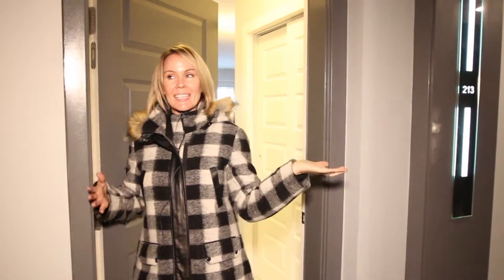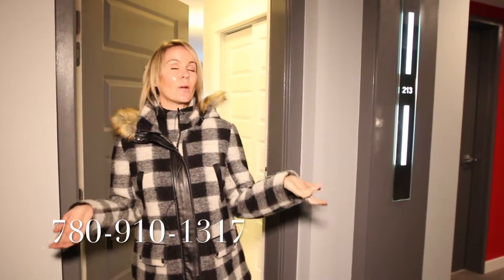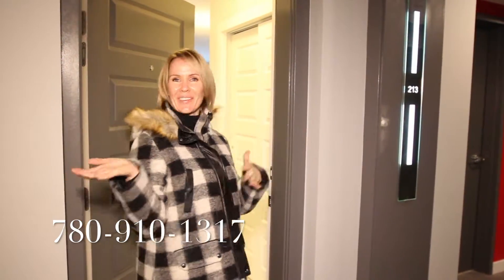Hi, it's Jolene Langelle with RE-MAX Elite and welcome to Signature Tower. This is the Signature in Ambleside and we're gonna go inside and see what all the fuss is about.